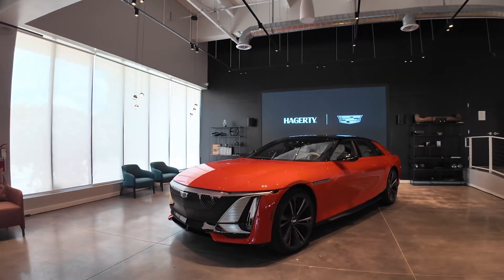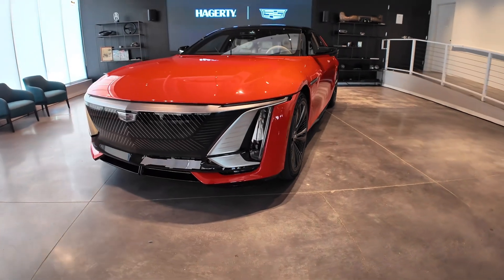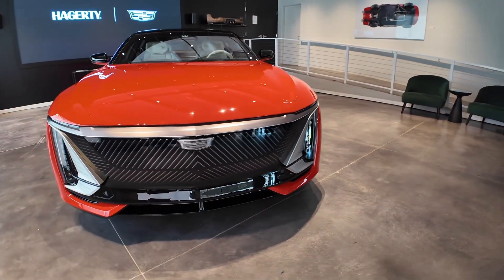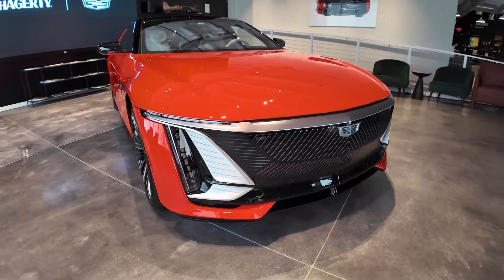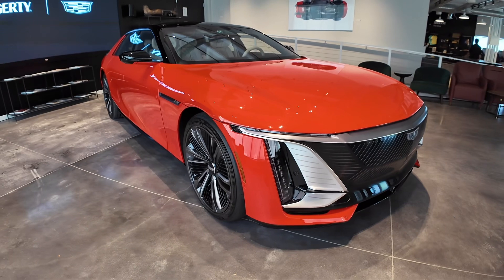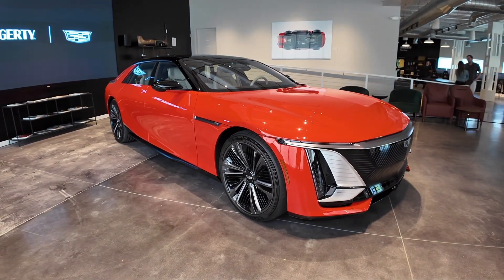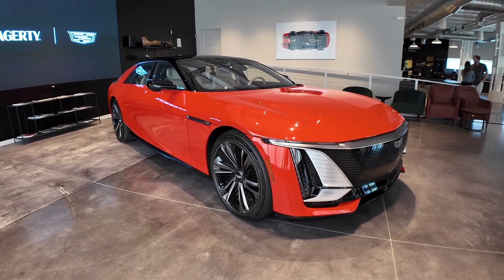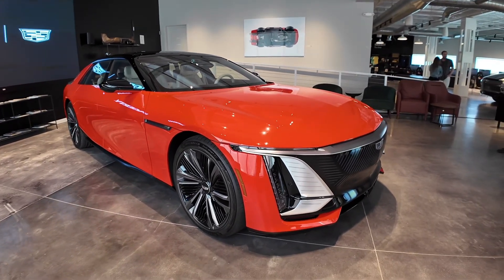We developed these cars side by side. They sat across the studio from one another and we were really able to bring all of the design language to life here in production. The thing about this car that is really even almost better than the concept car is everything that you see that looks like metal is metal. This header piece is a piece of art.